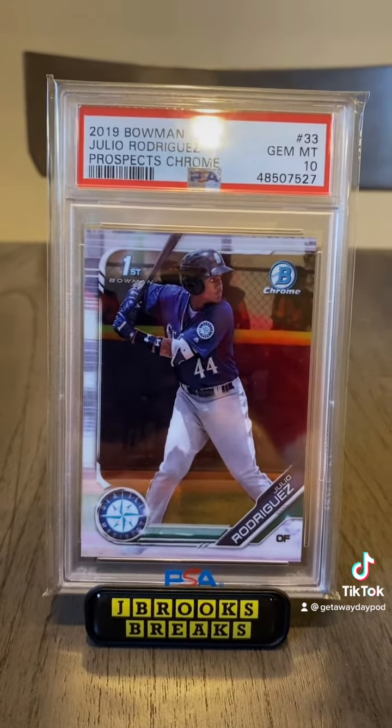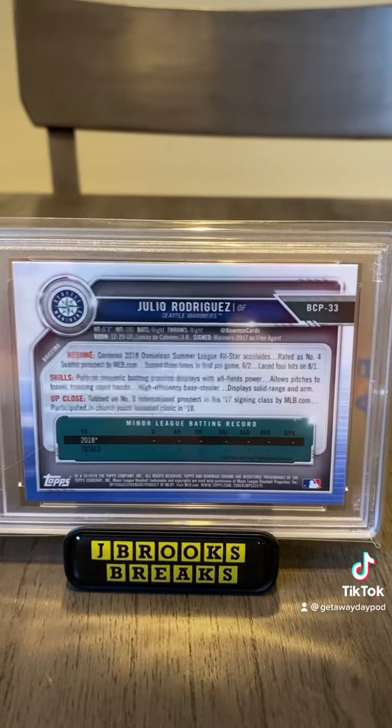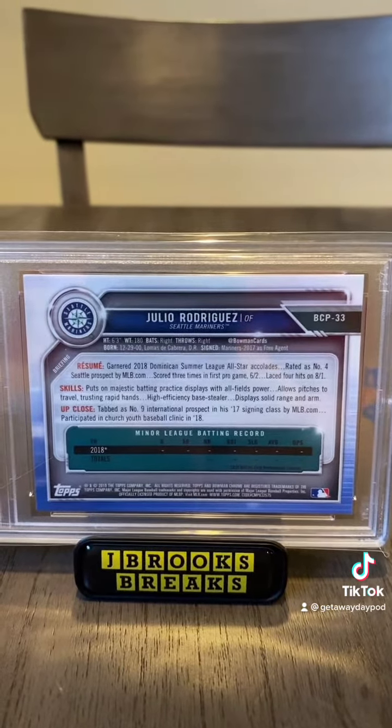I'm excited to see what your best Julio Rodriguez card is. Make sure to drop a comment down below of what your best Julio Rodriguez card is. We will be back here in a couple days with another card video.